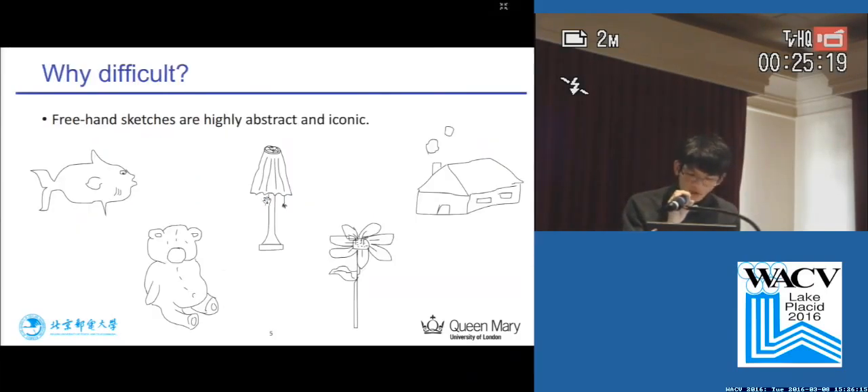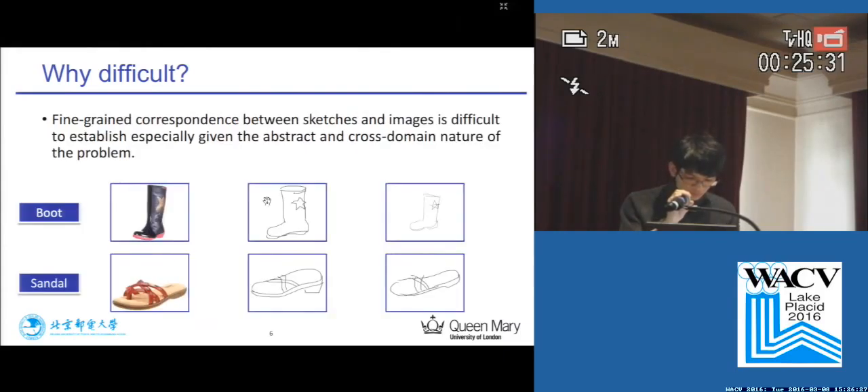Why is fine-grained SBIR so difficult? Freehand sketches are highly abstract and iconic, and can be further deteriorated by various freehand drawing styles. Fine-grained correspondence between sketches and images is difficult to establish, especially given the abstract and cross-domain nature of the problem.